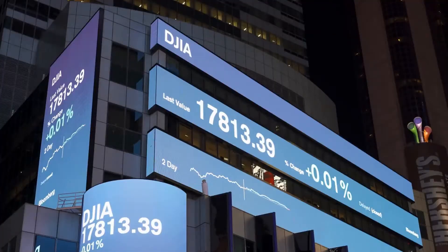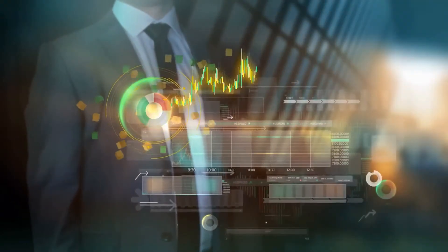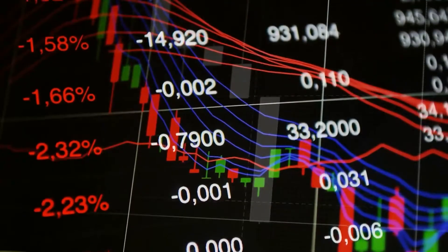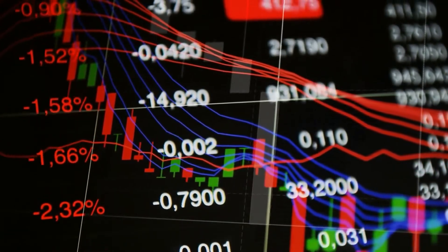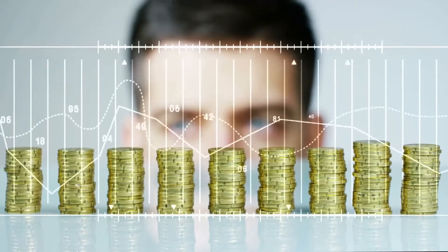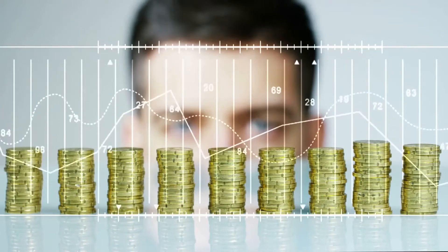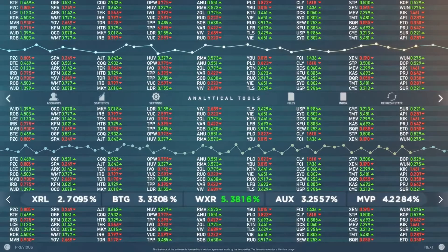Benchmark tracking performance: how closely an index fund tracks its underlying index can vary. The best index funds are very closely correlated with their benchmark indexes. Our picks for the 10 best index funds for 2022 can help you accomplish a variety of investment goals, and they have low expense ratios and low minimum investments.